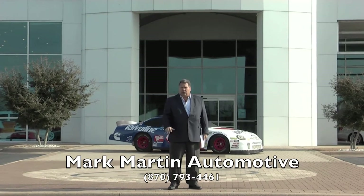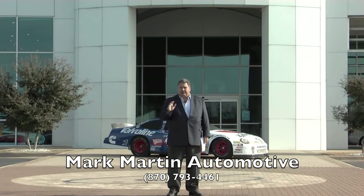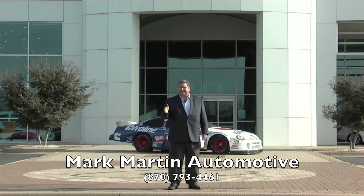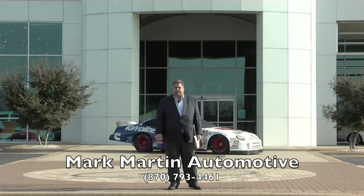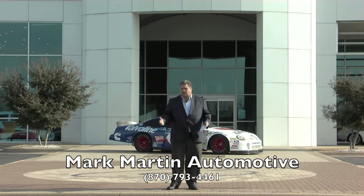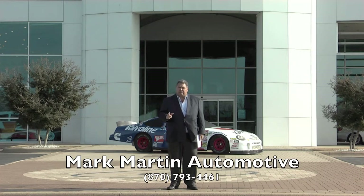Whether it be new or pre-owned, we carry all makes, we carry all models. We've had Mercedes-Benz, BMWs, Corvettes, Lexus — it doesn't matter. We stock it because we understand that not everybody likes one brand. That's why we've got a Chevy store, a Buick and GMC store, a Kia store, a Ford — we've got all makes and models. All I'm asking for is the opportunity, and I promise you, hands down, I'm going to win. If it's not right, I'll make it right. Period.